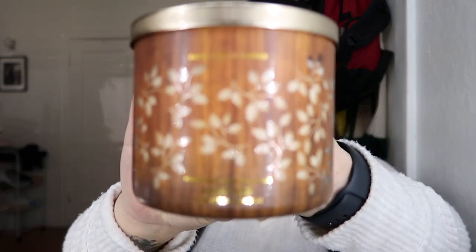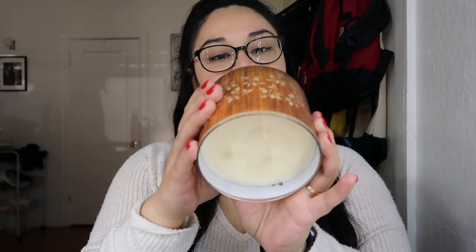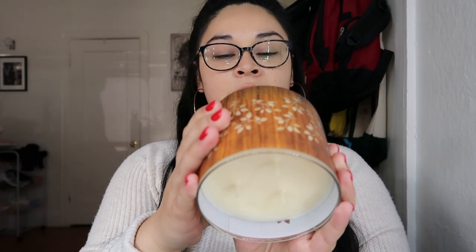My second candle today is Leaves. I got this one because I had it a couple months ago and it smells really, really good — another fall one. It has fragrance notes of crisp red apple, golden nectar, and warm clove spice with essential oils.